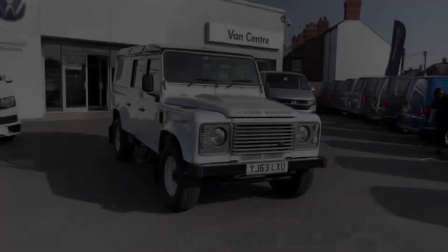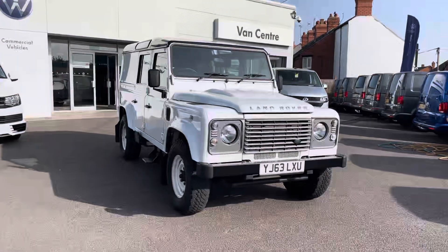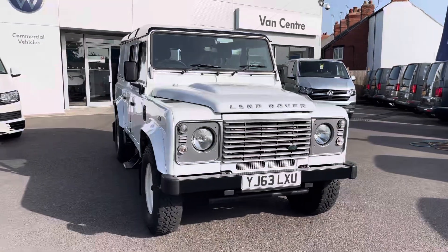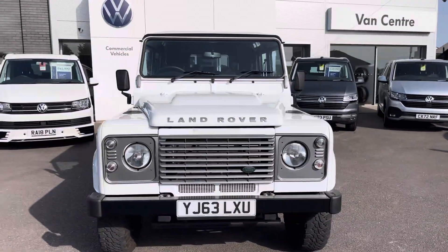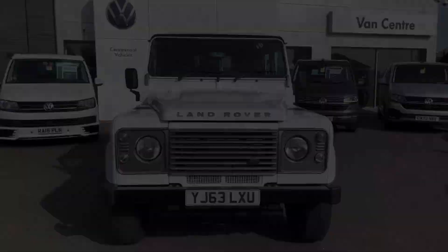Hi, I'm Rhys from Volkswagen Van Center in Wrexham, and today I'm going to be taking you around this used vehicle. This particular vehicle is the Land Rover Defender 110 utility wagon, coming in this solid white paint finish. This vehicle comes with a 2.2 litre diesel engine and does come with four-wheel drive.